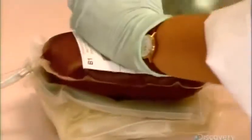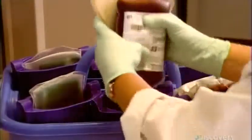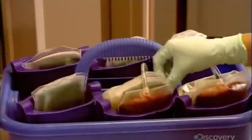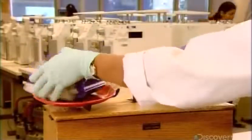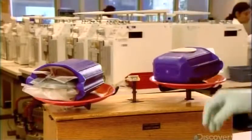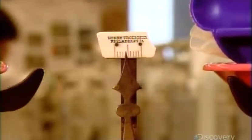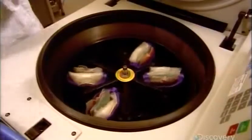She then packs the blood and the bags for the other components into what's called a liner. She makes sure the liners are balanced and will put a rubber weight inside when she needs to. Balancing the liners keeps the centrifuge machine spinning properly at 4,000 RPM as it separates the blood into layers.